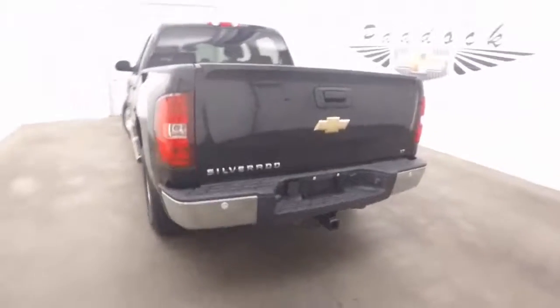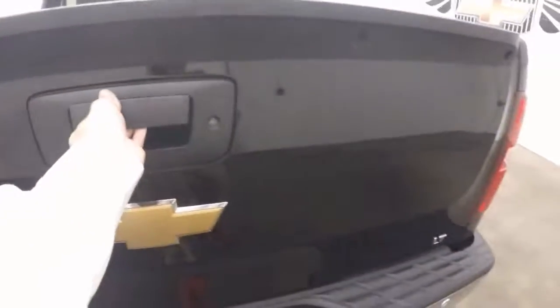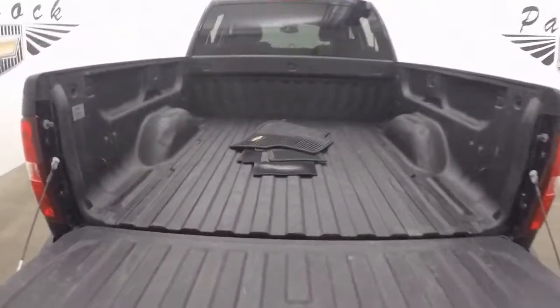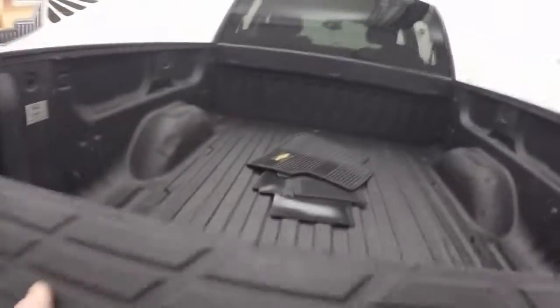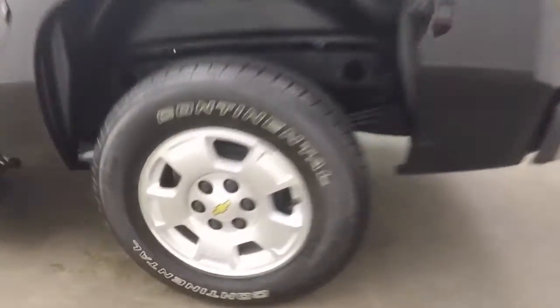Come around to the back — tow hitch, standard on pretty much all Chevy Silverados. Nice spray-on bed liner, right there are the nice alloy wheels, decent tires, and there's the running boards.